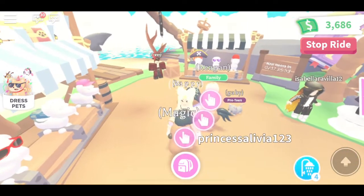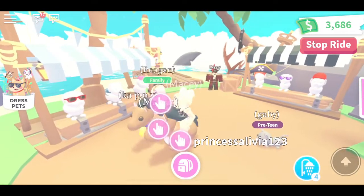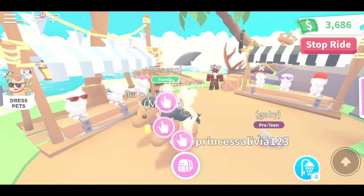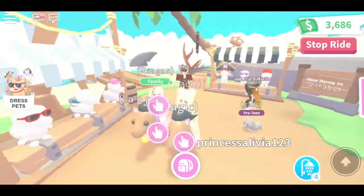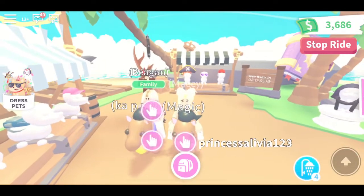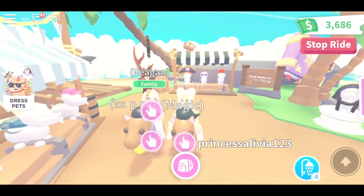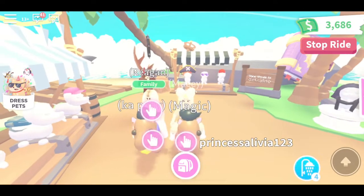Fun fact about our horses — my real horse in real life is featured in our profile picture. He is the bay one, also known as brown, and he's the one on the right. His name is Magic, and that's where I got his name for my Roblox horse. It hashtag'd his name out so that's why it looks weird.